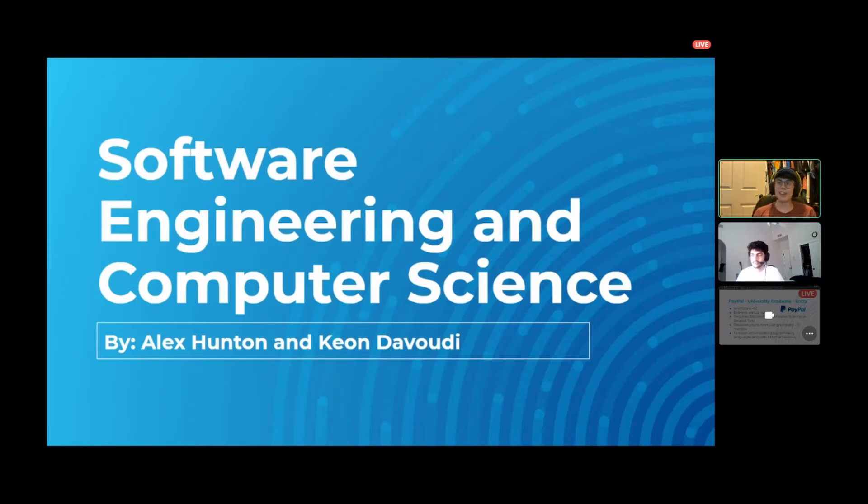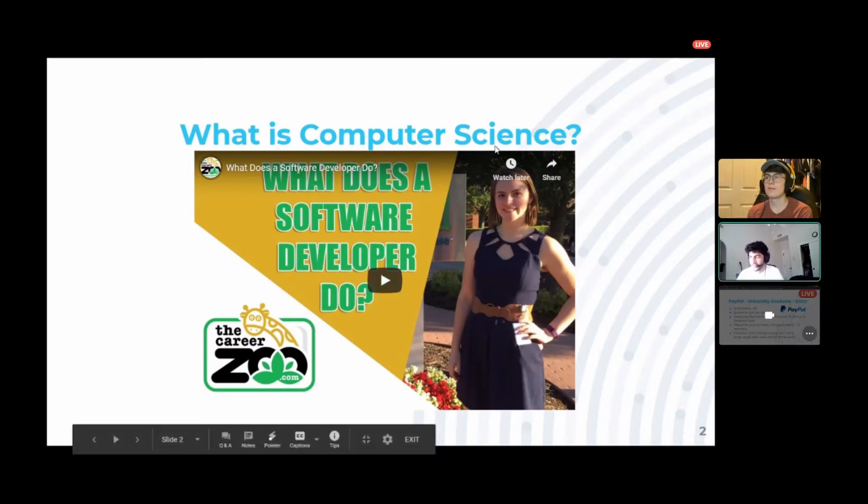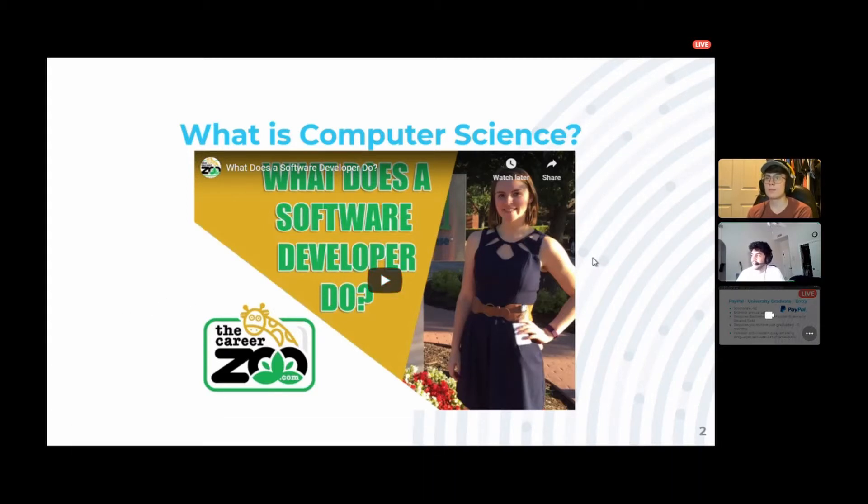Hi everyone. We have software engineering and computer science. I'm Alex Hunton, and I'm Keon Davutti. So we're going to start off the presentation with a short two-minute video by this woman, and she is going to detail her day-to-day life as a software developer at a small company. We're just going to watch that to get some general insight on what software developers do in day-to-day work.